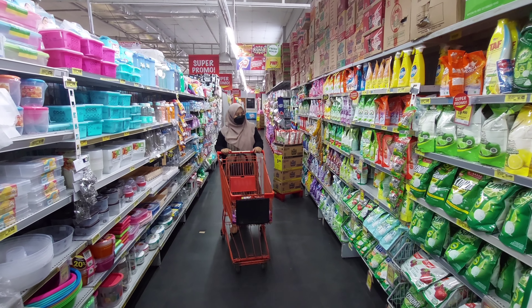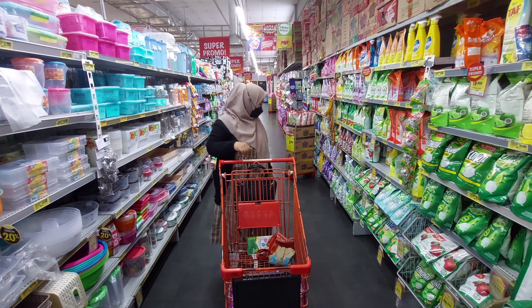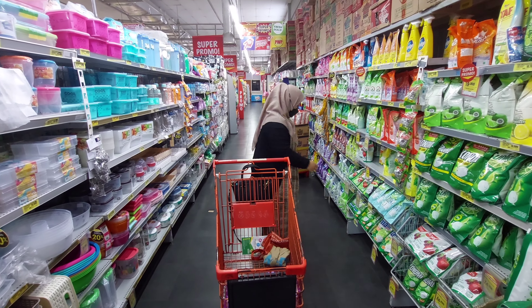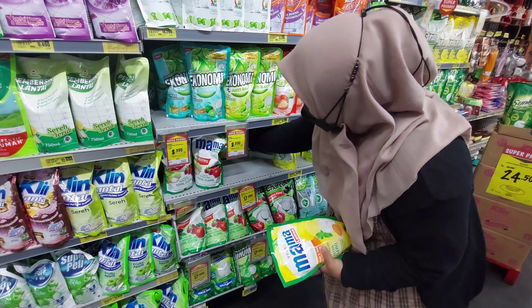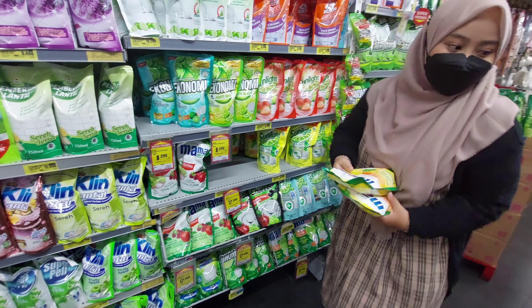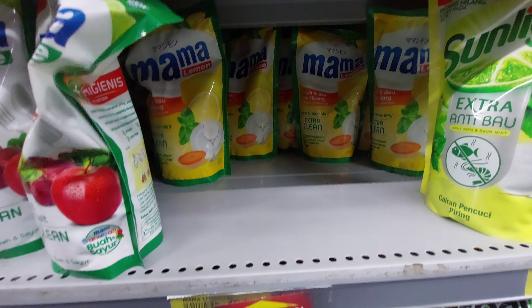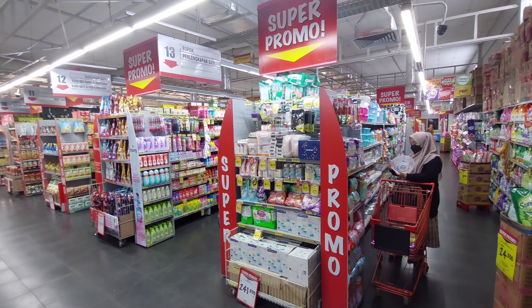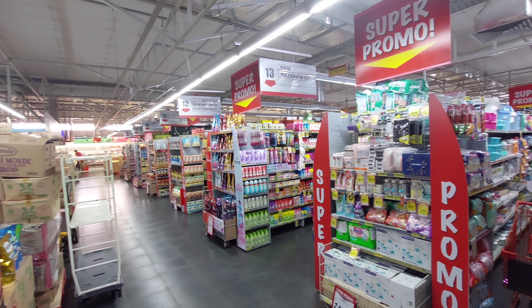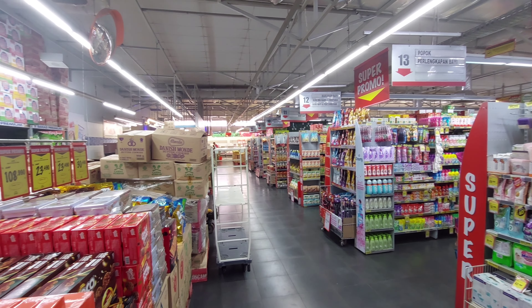Kita pindah lagi ke lorong selanjutnya. Disini aku mau ambil sabun cuci piring. Untuk sabun cuci piring biasanya aku gak pilih merek, pake apa aja, aku pilih yang lagi promo aja. Kebetulan kemarin Mama Lemon lagi promo. Harganya per 2 pieces cuma Rp17.500. Biasanya Rp13.000 atau Rp12.000 satunya, nah ini lagi promo jadi Rp8.000-an aja.